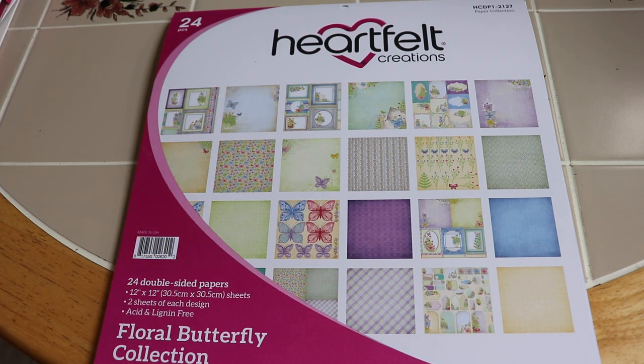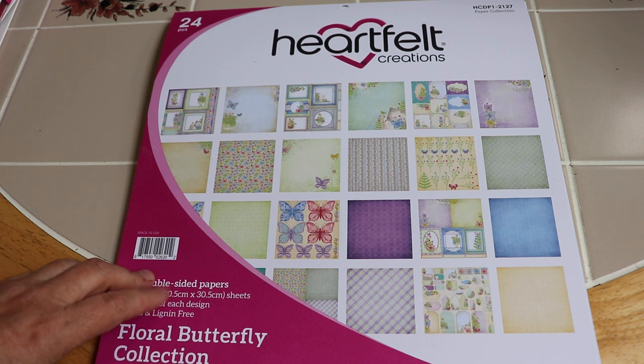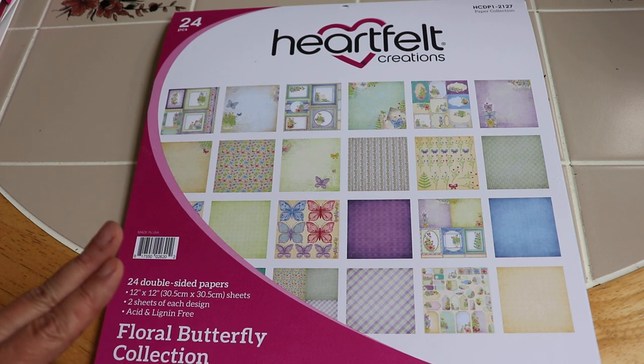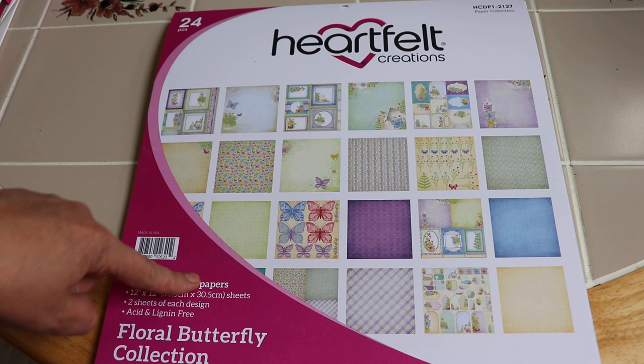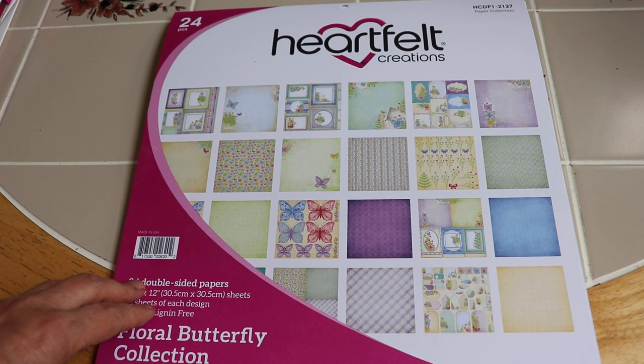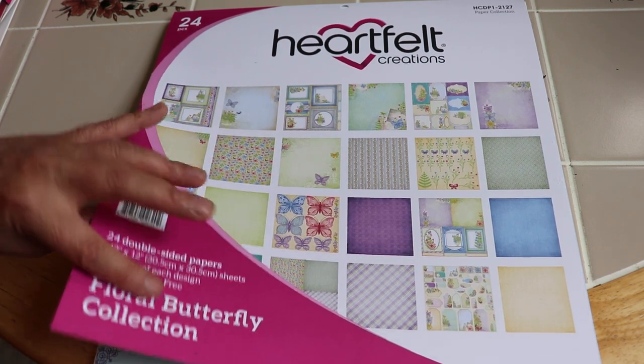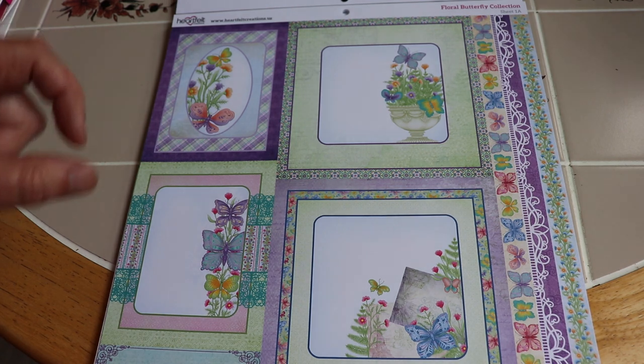Hi everybody, it's Kathy from Huckleberry Herbs and Art. I hope you're doing well. Welcome back to the channel where I do some gardening, paper crafting, and once a month I show the Heartfelt Creations release. And this is the release for May of 2021. It is the Floral Butterfly Collection and it is beautiful.